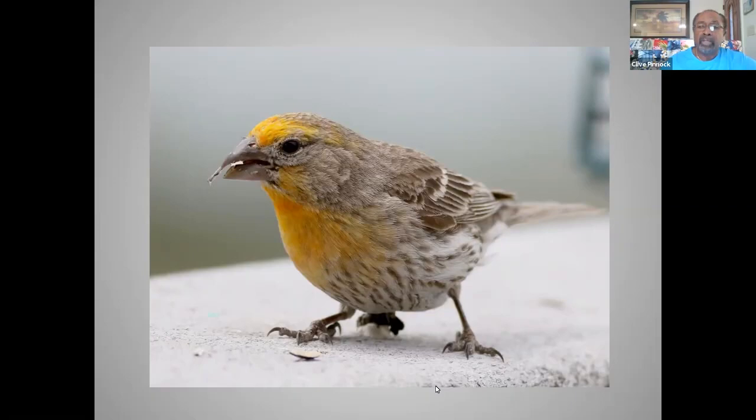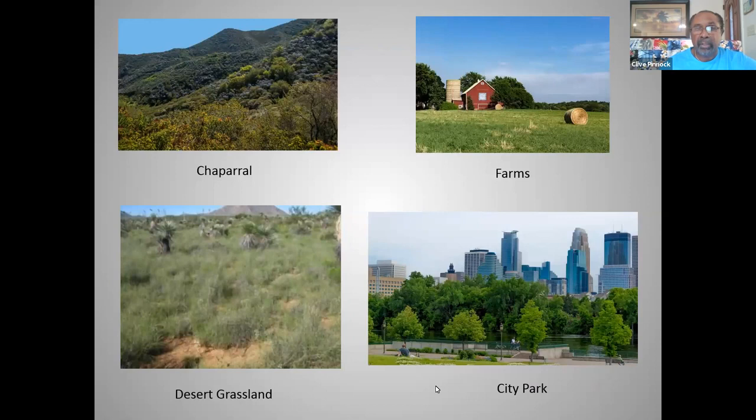The habitat these birds generally frequent in western areas includes chaparral and desert grasslands, but they will also occupy farms, city parks, backyards, and suburban and urban areas in the middle of towns and villages. It's amazing just how widely dispersed and highly variable these birds are in their habitat selection.